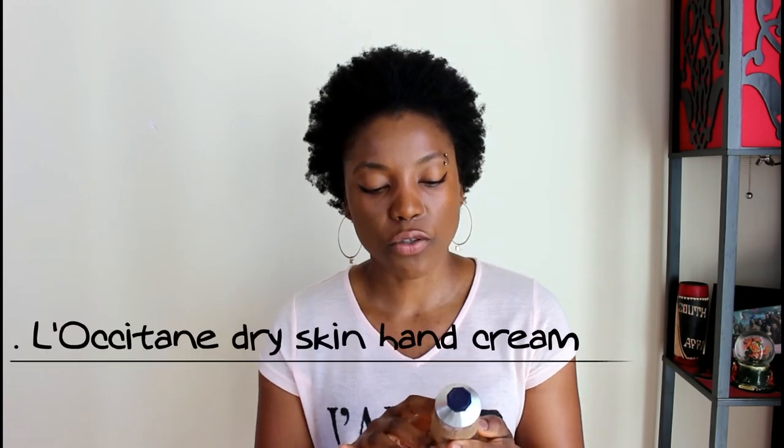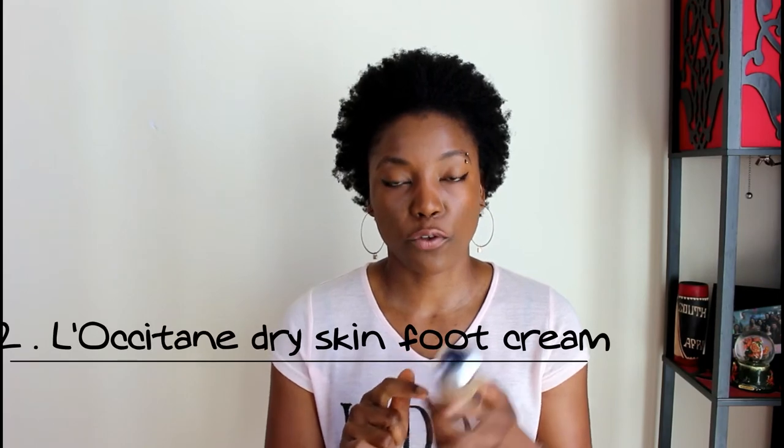The next product is from L'Occitane. I have really dry skin and shea butter is super hydrating. Shea butter is everywhere for me — I use it for my hair, my skin, everything. This is the L'Occitane Hand Cream, a dry skin hand cream with 20% shea butter in 150ml. I also got the Foot Cream, also 150ml — the blue one is the hand cream and the orangey one is the foot cream. They're super hydrating and smell really good.